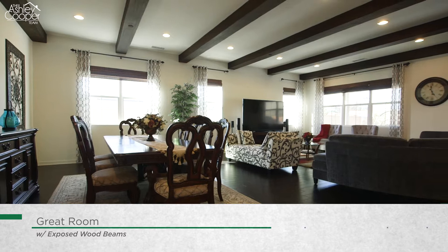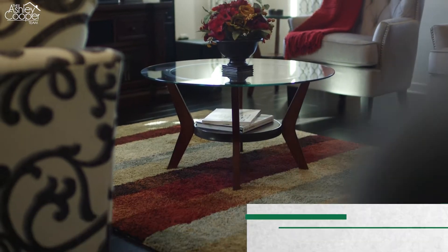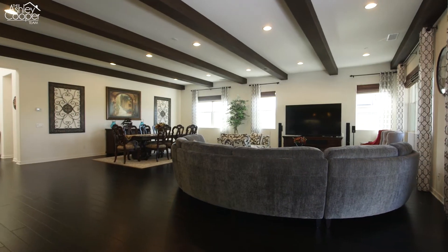The entryway opens to the great room, which encompasses a large family room and dining room that are accented by wood beam ceilings and numerous windows, allowing for an abundance of natural light.